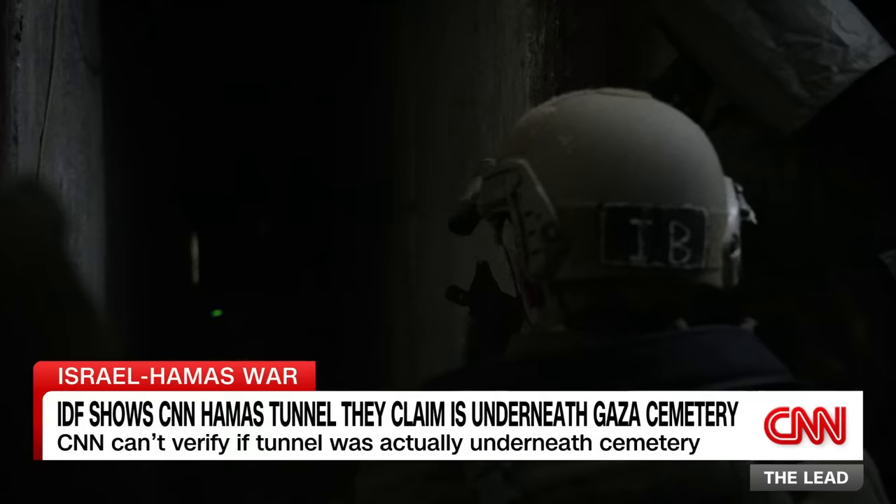Where are we right now? What's above us? We're in the headquarters of a Hamas commander. Above us is the cemetery that I showed you from the outside.